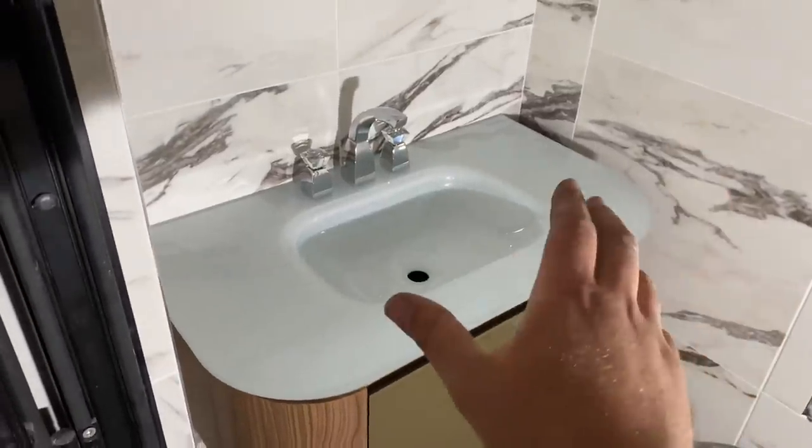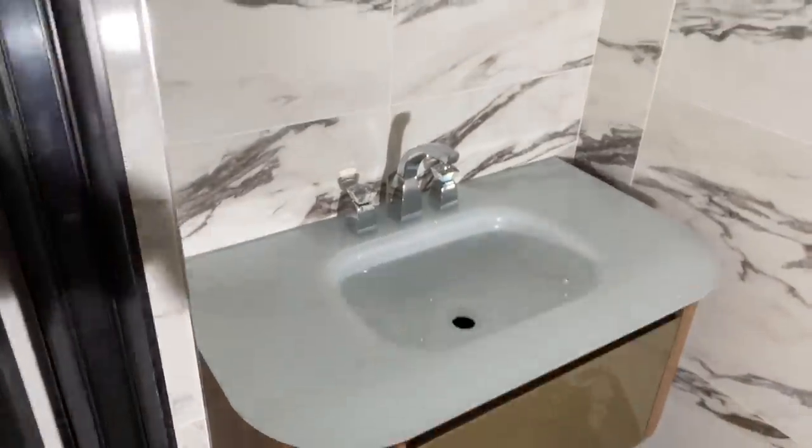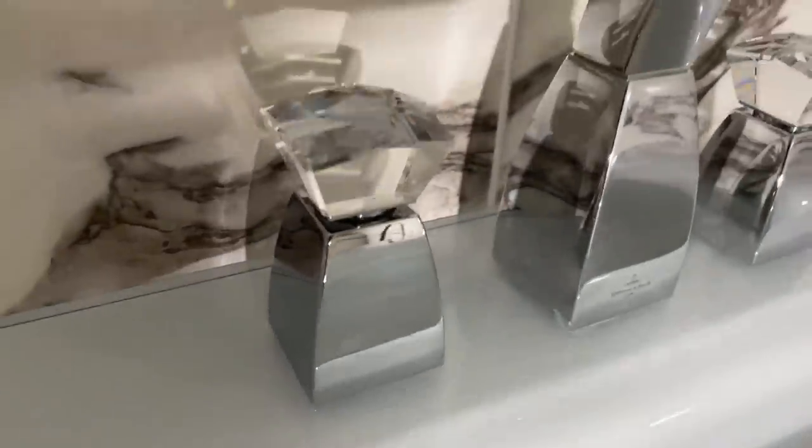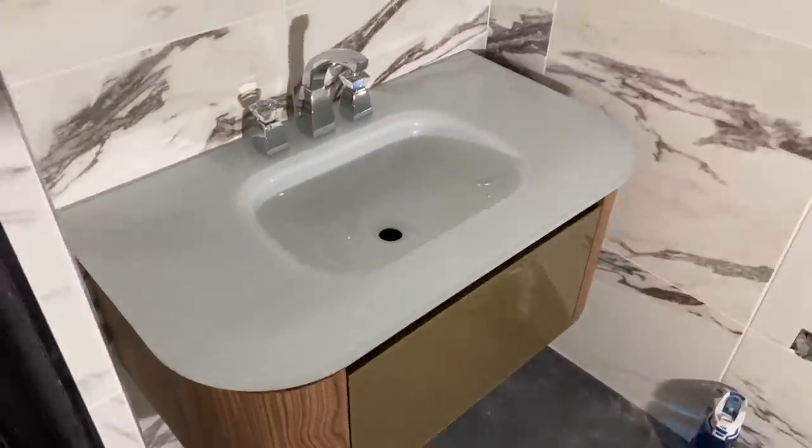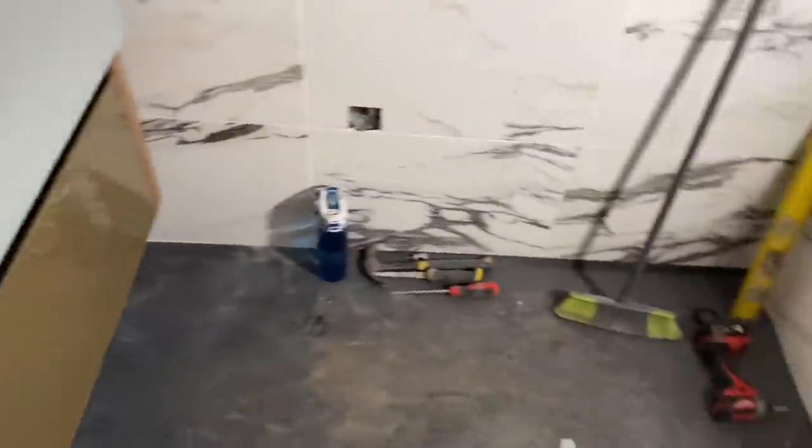Right, so that's in position — the basin form top's on, the taps are on. Put the heads on and that. You've just got to connect underneath and connect the waste. I'm here tomorrow so I'll make a list of the bits I need. We'll start on the toilet now.